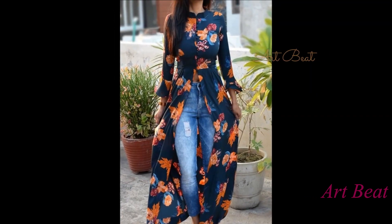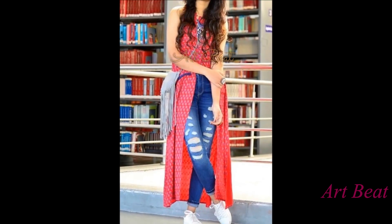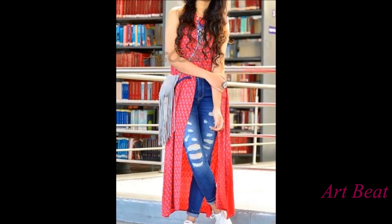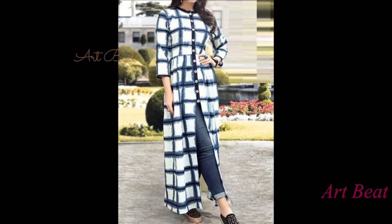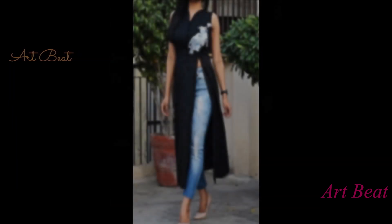Kurtis are all time favorites that bring unique style and comfort all together. There is a lot of scope for styling kurtis as per your choice. One can make a lot of experiments, from unique necklines to different stitching styles, to make kurtis more attractive.